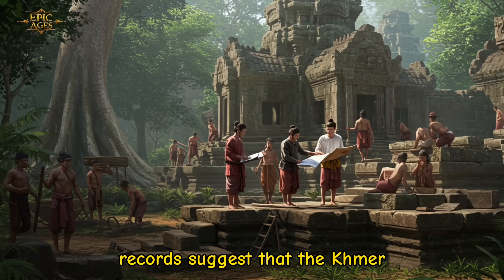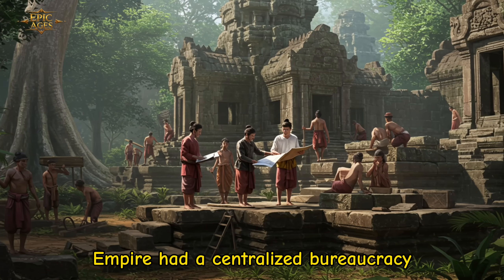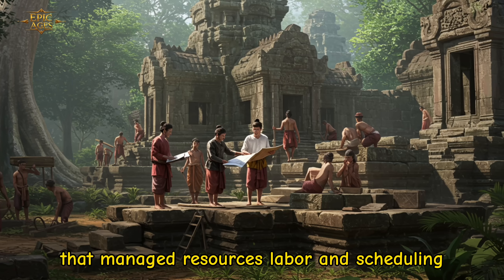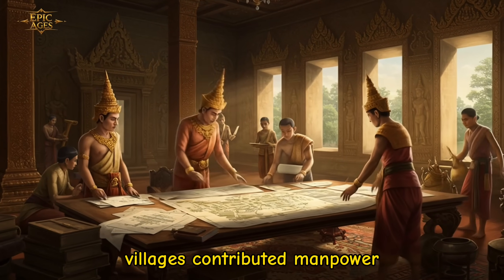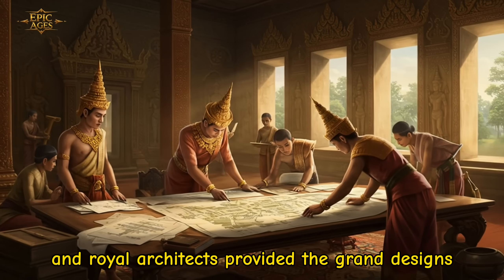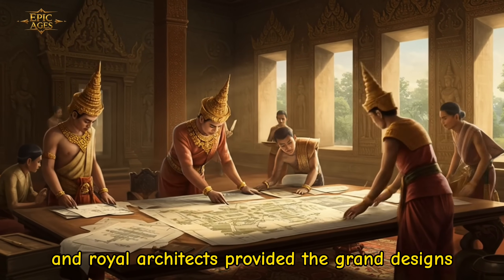Records suggest that the Khmer Empire had a centralized bureaucracy that managed resources, labor, and scheduling. Villages contributed manpower, officials oversaw logistics, and royal architects provided the grand designs.